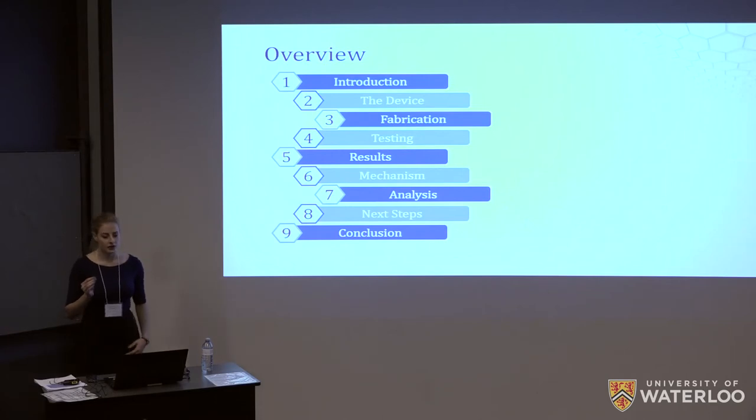I'll first give you a brief introduction to the problem that we've been solving, describe the solution we developed and its mechanism of action, before going into detail about the testing and results that were obtained, as well as the analysis and conclusion that we drew from those.